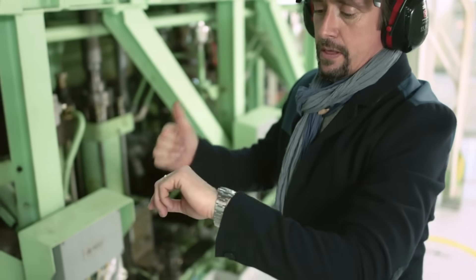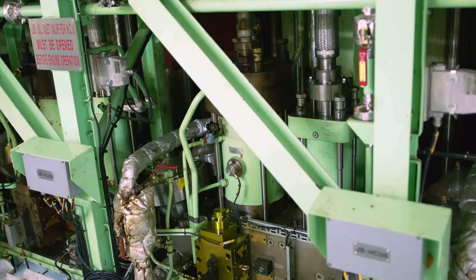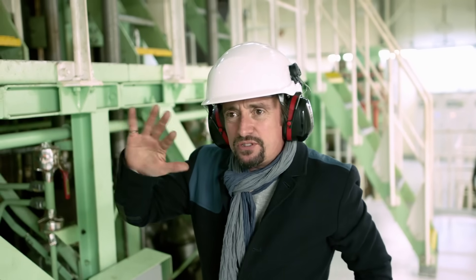Hang on — one, two, three, four, six, seven, eight, one, four. I make that about 25 RPM, something like that.